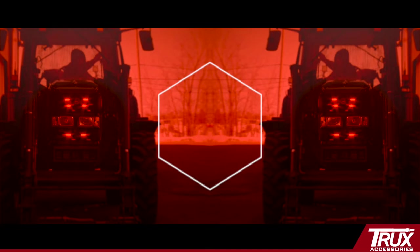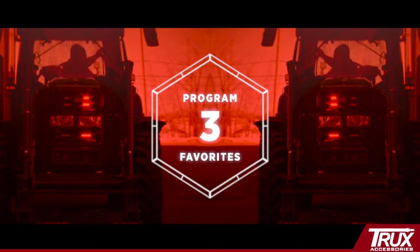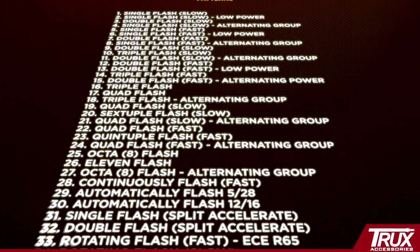Program three favorites: save and cycle to your favorites without having to scroll through countless patterns. Low power mode. Steady on. Last pattern recall. And let's not forget an industry-leading 36 flash patterns.